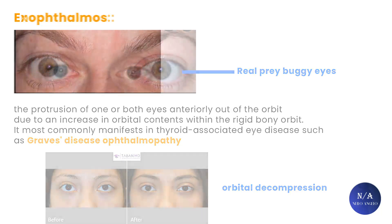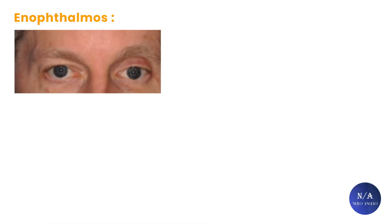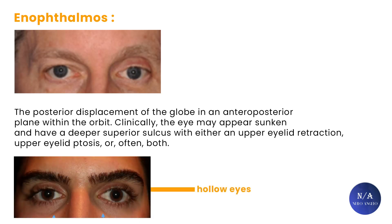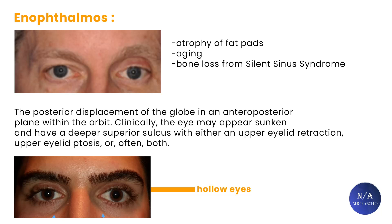The second type of buggy eyes is enophthalmos sufferers — the opposite of the first example. Enophthalmos is defined as the posterior displacement of the globe in the anterior plane within the orbit. Clinically, the eye may appear sunken with a deeper superior sulcus, with either upper eyelid retraction, upper eyelid ptosis, or blepharophimosis. Enophthalmos is the reason for the classic hollow eye look, and can represent several conditions from atrophy of fat pads from aging to bone loss from silent sinus syndrome. Here we can see a patient with severe hollowing on his left eye from periorbital fat loss, while his right eye fat pad is still intact.